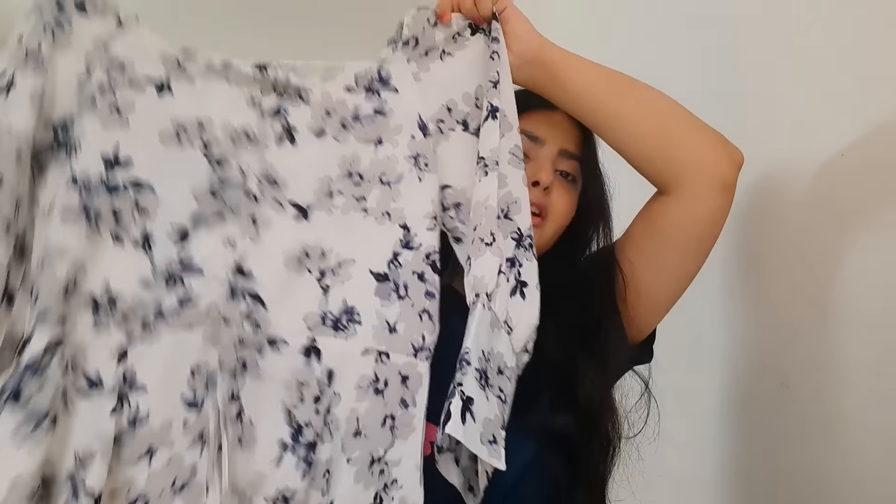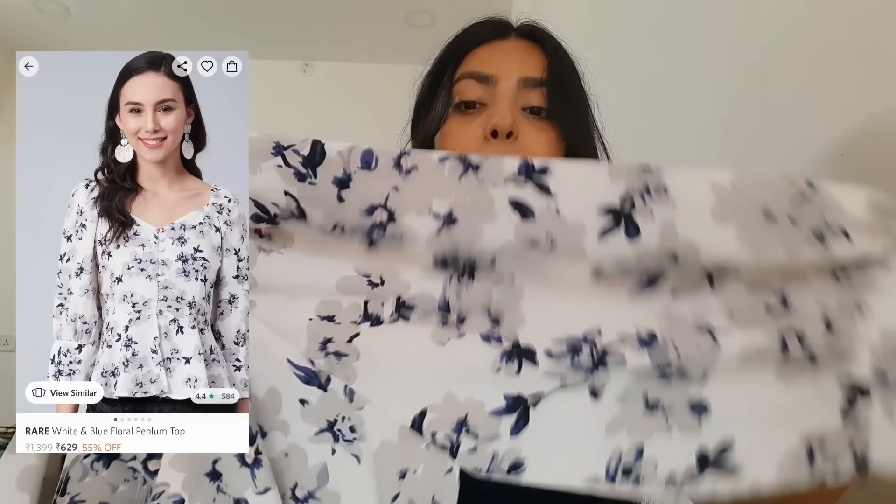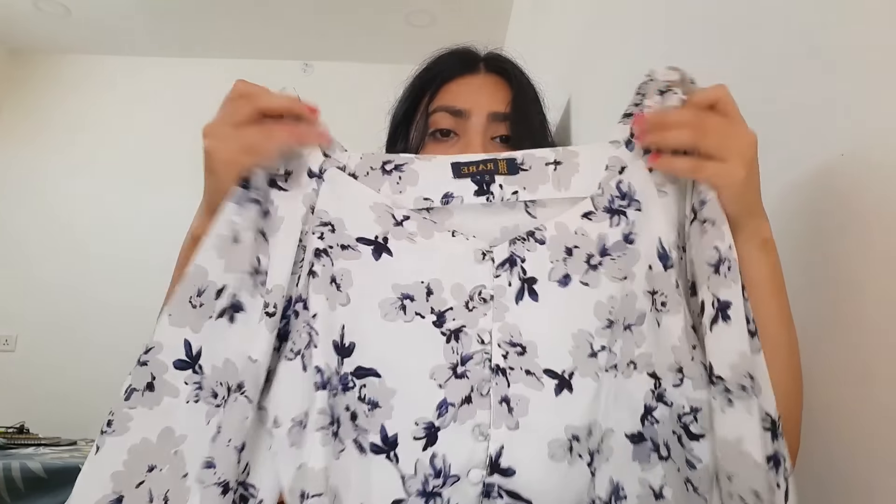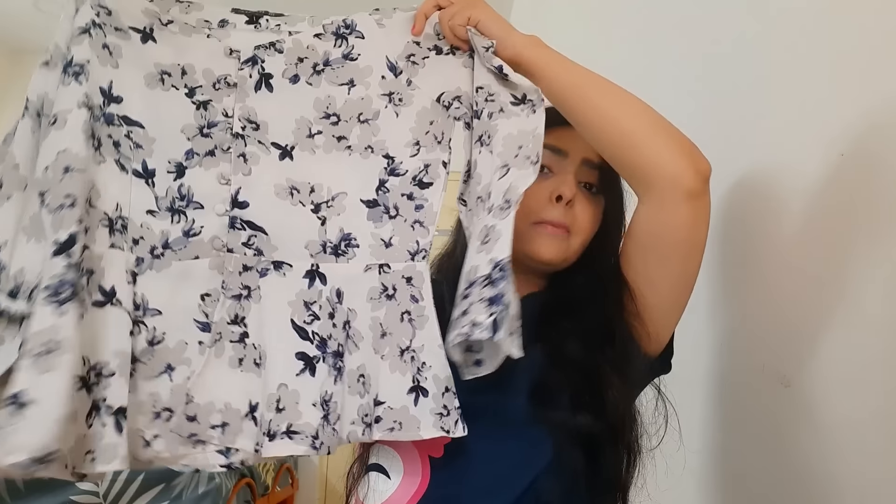Another top I got from Myntra is this really pretty one — it has a floral print in blue and gray color on a white base, and the combination looks so damn nice. Talking about the neckline, it's a peplum top. Guys, you can never go wrong with peplum tops — it looks so nice, it defines your body. These were all the items I got from different websites, and I will mention all links in the description box.